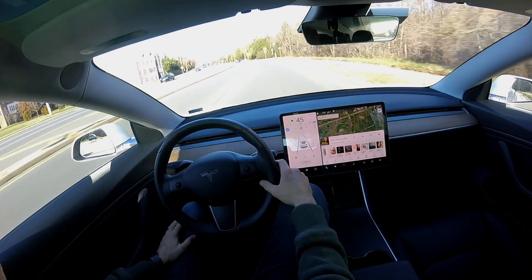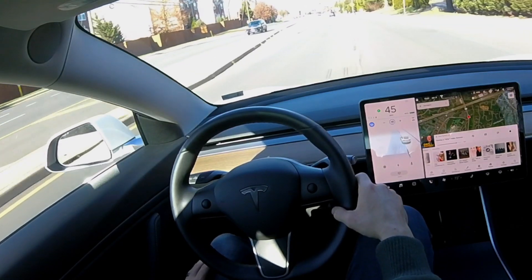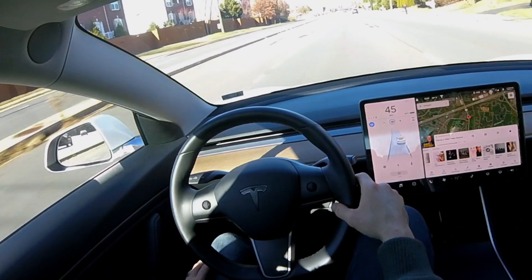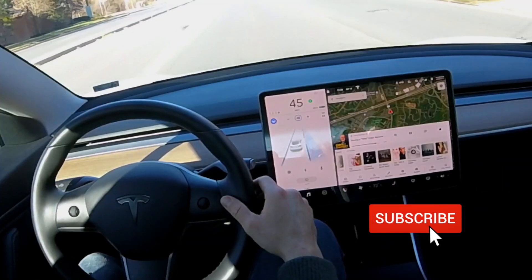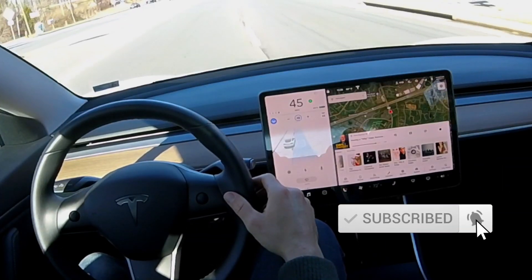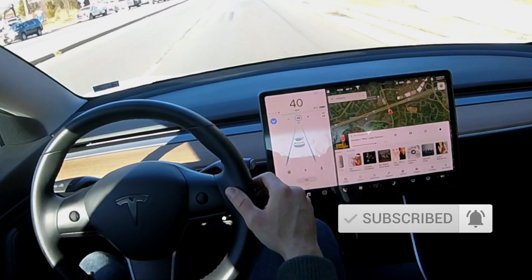Now we're going to try it a third time. We turn on the turn signal, there's still no car, and it does make that lane change. Third time was the charm. So there's still some improvement needed, but it's far better than where we started. You can see that smooth transition back to the right-hand side there.